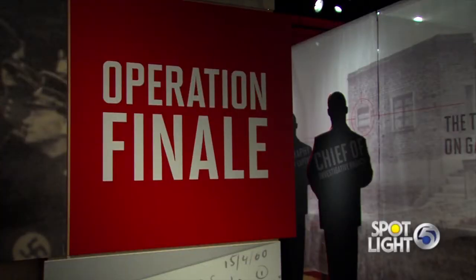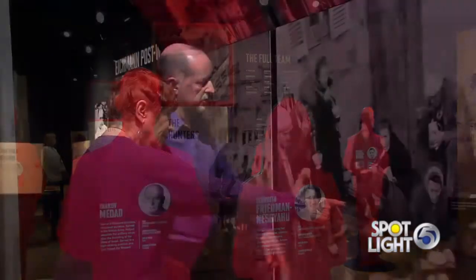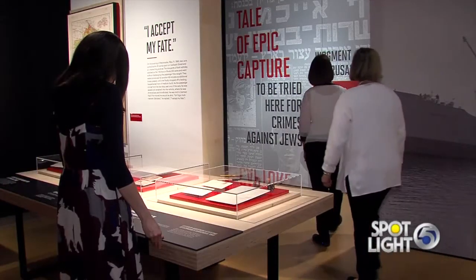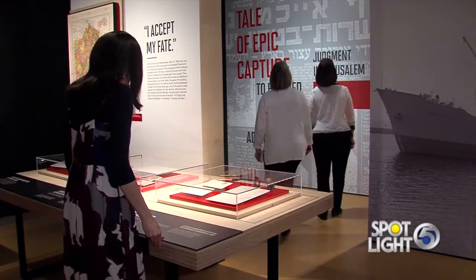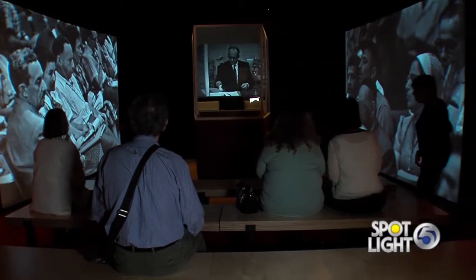So it sounds like there's a lot for people to see. What do you want them to take away after visiting? Well, I certainly think that the spy story is what's going to draw people in. It's gripping. It's compelling. But the real amazing thing about this story is this was a moment that changed the way we talk about the Holocaust and how we educate about the Holocaust. It marked the first time that survivors began to tell their stories, and that was televised globally directly into our living rooms.